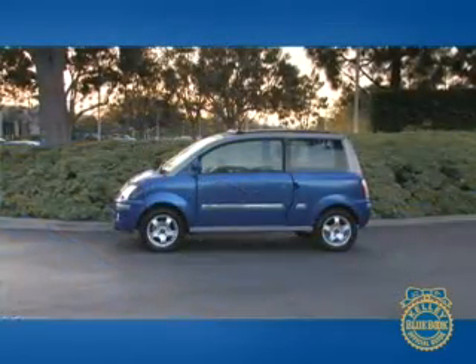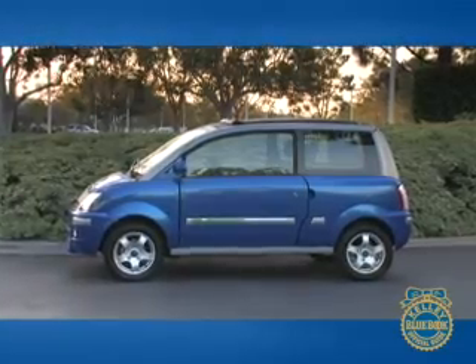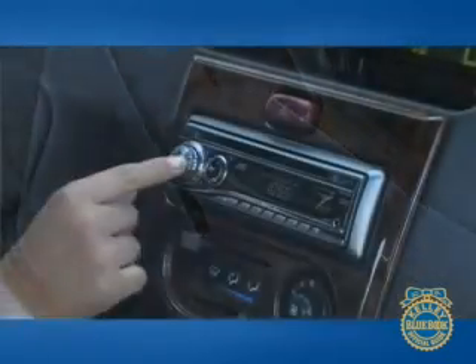The base Zenn comes with an electric motor, enclosed greenhouse, and very little else. Adding optional features makes the Zenn generally more tolerable, but increases the price dramatically. Optional features include air conditioning, floor mats, a JVC audio system, and a panoramic sunroof.